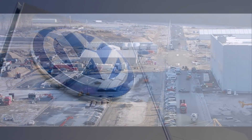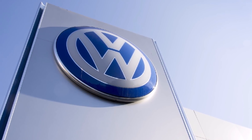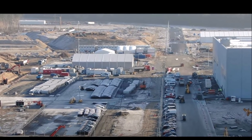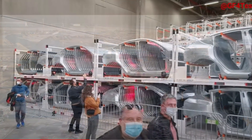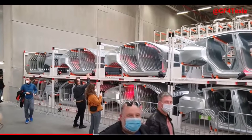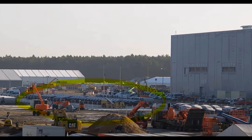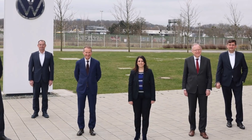Volkswagen, which delivered some 452,000 battery electric vehicles globally last year, has not yet set an output target for its Trinity factory, which will use its Scalable Systems Platform. It aims to build 40 million vehicles worldwide on the new platform — which combines multiple internal combustion engine and electric platforms into one — with half of its global output all-electric by 2030.